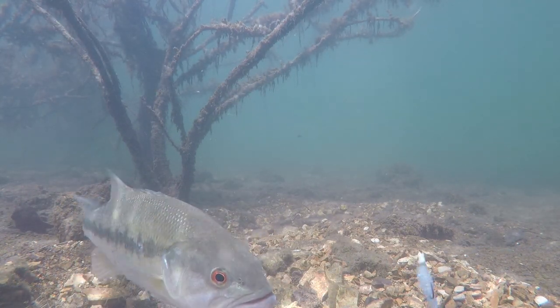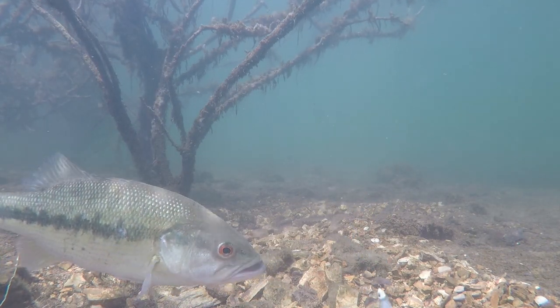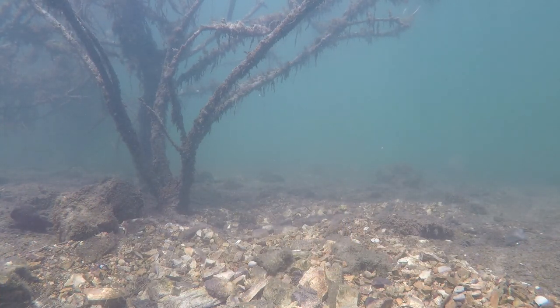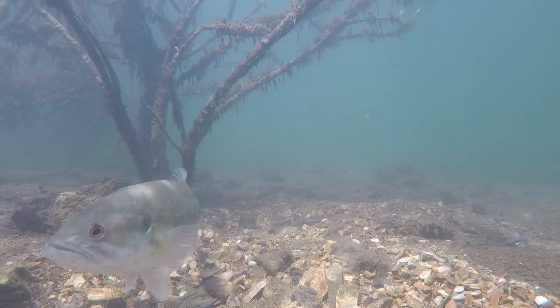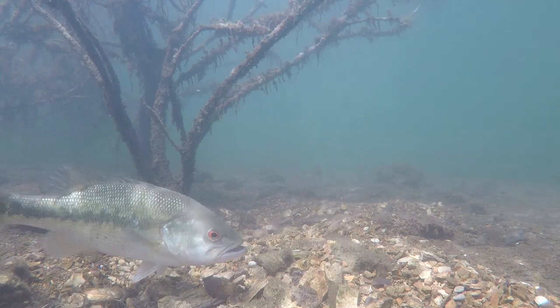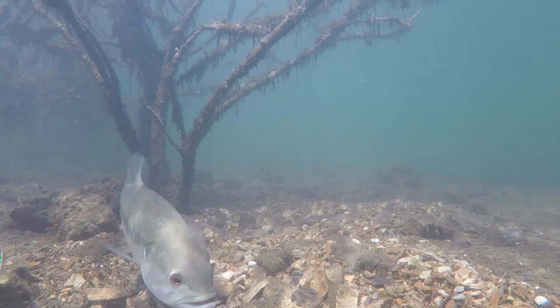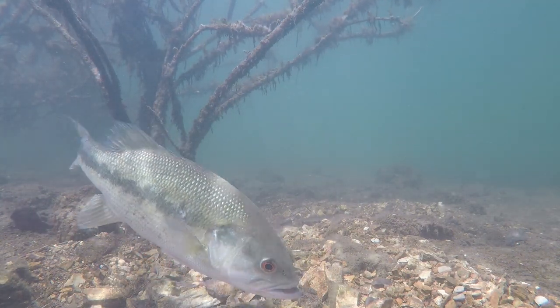I tried dropping down the swim bait and this bait actually fired him up the most out of all three. He was pretty frustrated — he ran off his bed, acted like he was going to chase something away, came right back. I dropped that swim bait down again and it instantly got his attention. Here it comes and he's pretty frustrated at it. He nips at it, second time I put it on his bed, and he missed the hook.